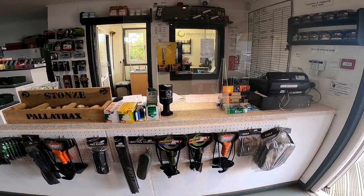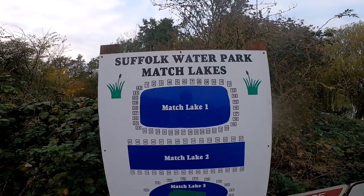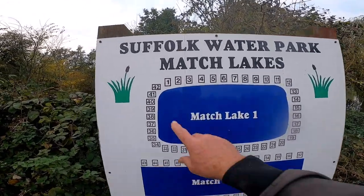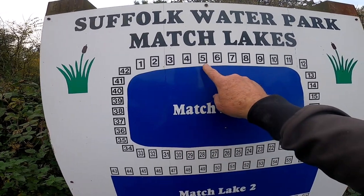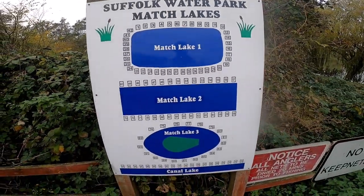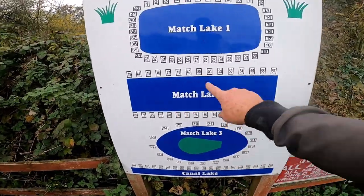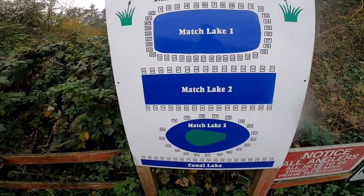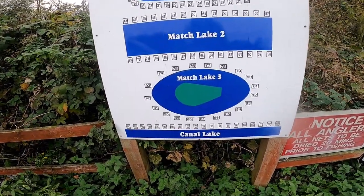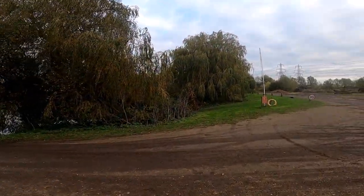I've come down to the other end of the complex. Here's the signboard — as you can see, match lake one is pegged for 42 pegs. That's the peg I had to have a big old carp on the other day, and usually my favourite peg is 27. That one's blocked off at the moment. That's lake two — I've fished peg 50 there, opposite my favourite. And that's lake three — apparently they don't fish that one anymore. Let's go down to one peg first.